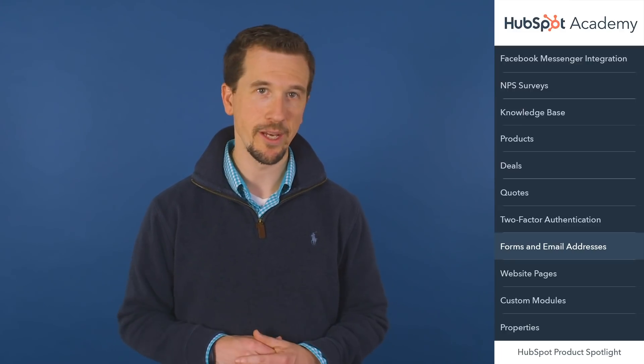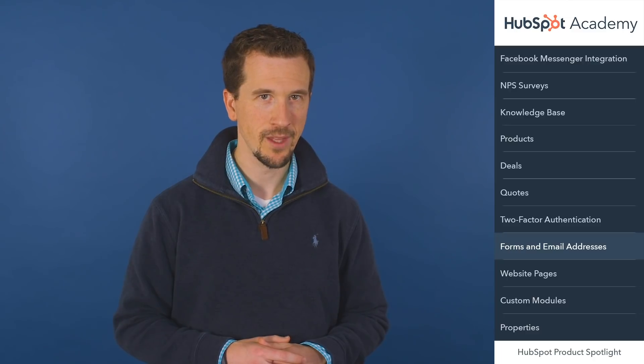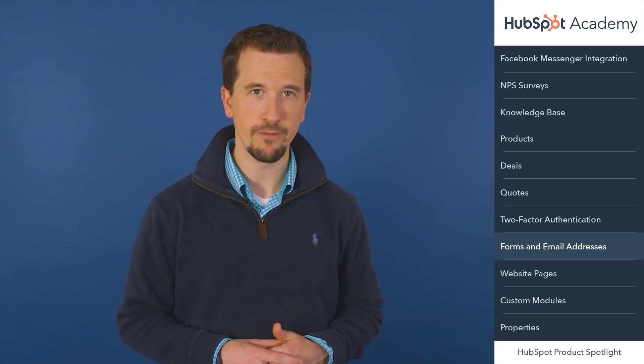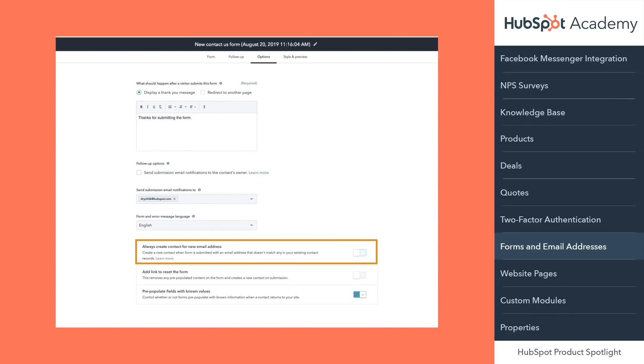Next, one more exciting update that ties into forms and email. Have you ever had a contact submit a form multiple times and overwrite someone's contact record details? If so, you probably know how frustrating that can be. Today within Forms, you can enable a setting that will create a new contact whenever the form is submitted with an email address that doesn't match anyone in your database. No more overwriting contact data.